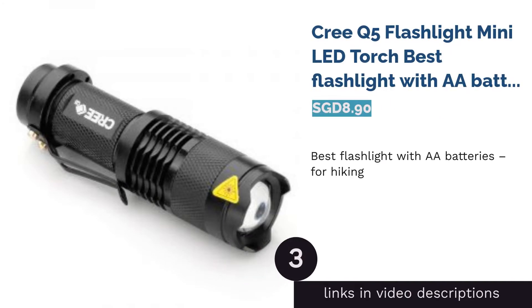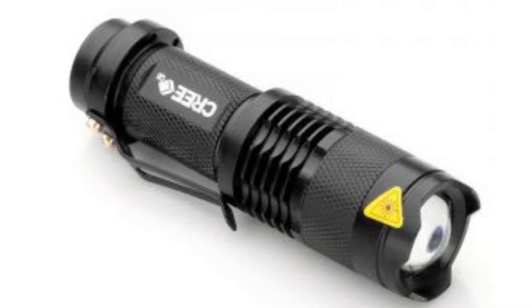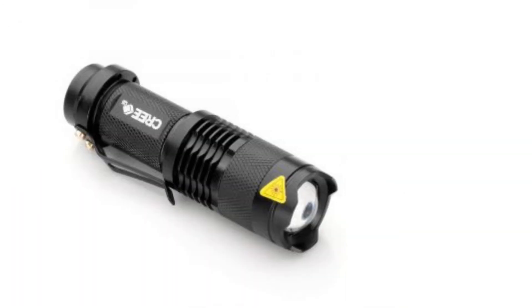The next product is the Cree Q5 Flashlight Mini LED Torch — the best flashlight with AA batteries for hiking. Carry this mini-sized flashlight with a blinding light effect on your night-time hiking trails.